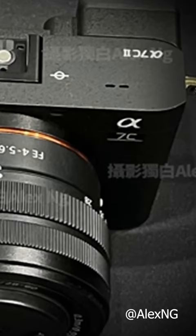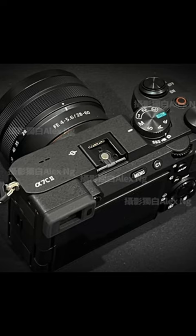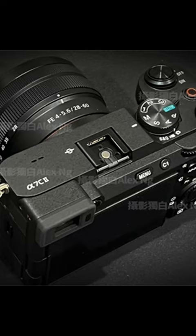Over the past couple of weeks, we've been treated to several images of the Sony A7C Mark II, courtesy of Alex NG. These images showcase all the dials, buttons, and the logo, giving us an early visual glimpse.